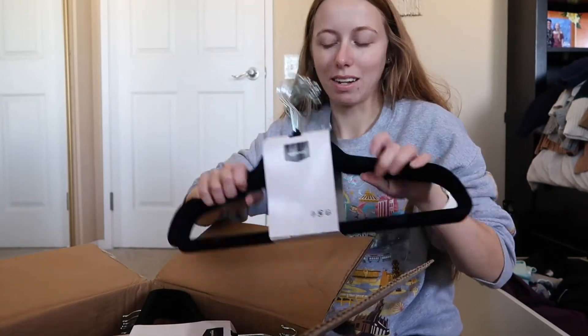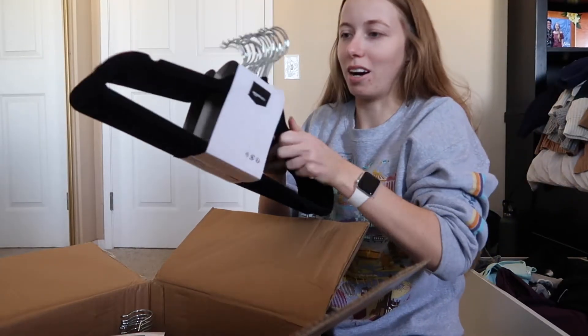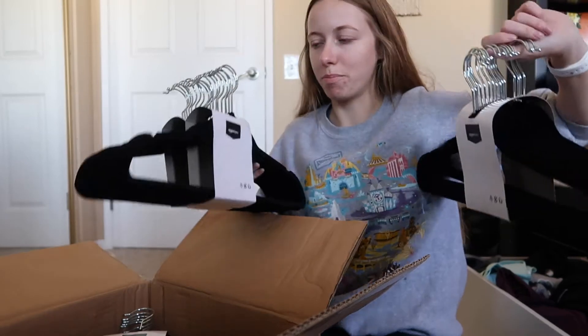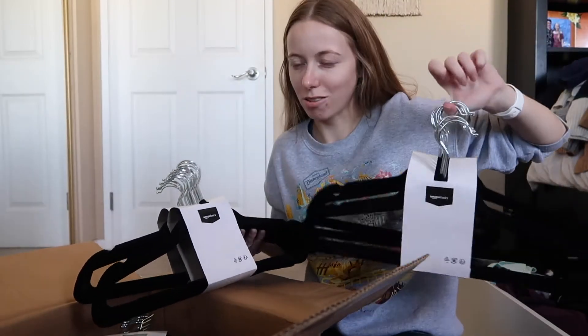They come in all these small packs so I have to unwrap all of these. But at least I can unwrap just the ones I need and then leave the other ones in these containers.